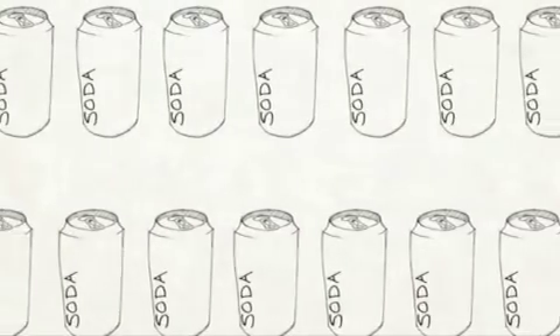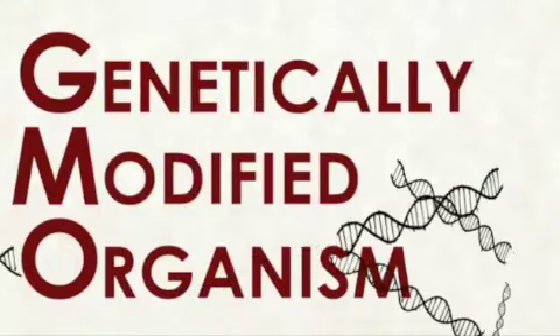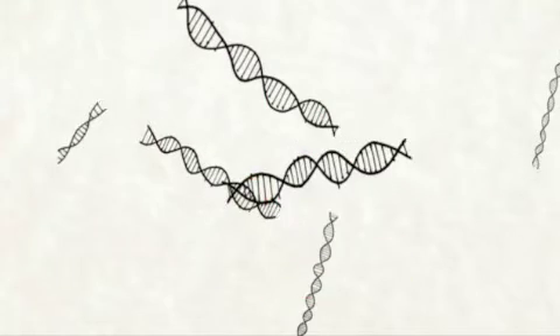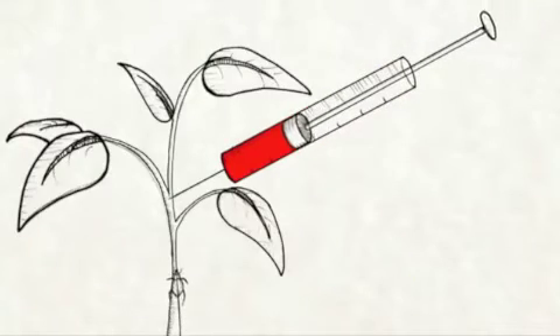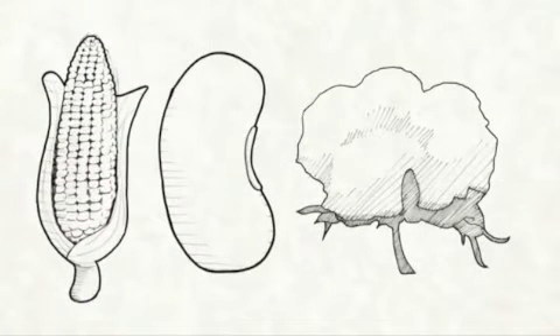Next we're going to talk about GMOs. GMOs are genetically modified organisms. Biotechnology can produce pest resistant crops. Due to the pest resistant crops, less pesticides and herbicides are used. As a result, less harmful chemicals penetrate into groundwater due to the reduction in herbicides and pesticides.